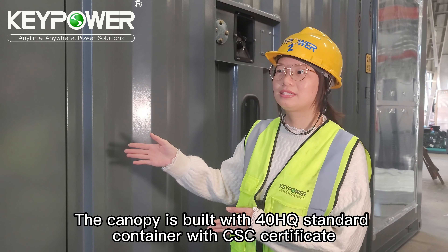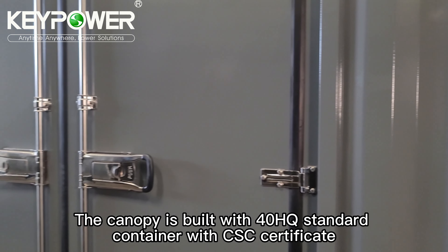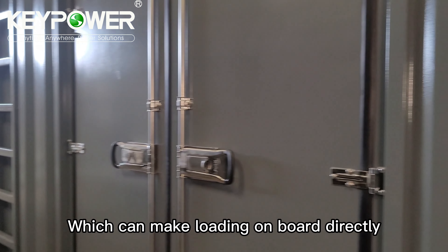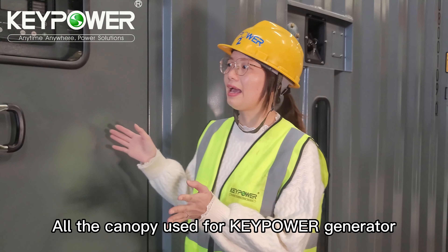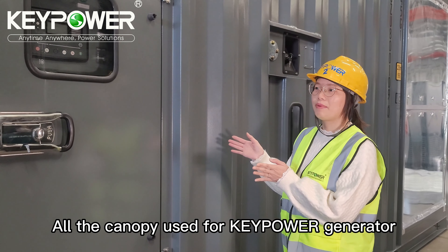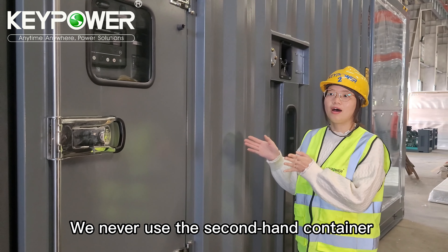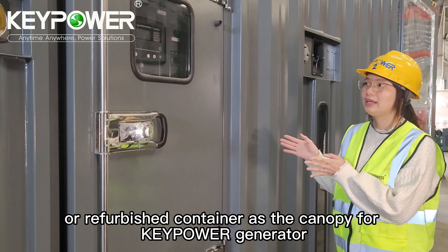The canopy is built with 40 high-tier standard containers with TNT certificate, which can make loading on board directly to help the customer save shipping costs. All the canopy is used for Keypower generators. We never use second-hand containers or republished containers for Keypower generators.